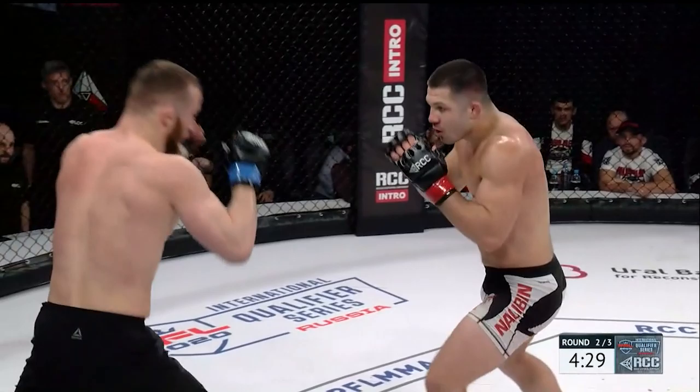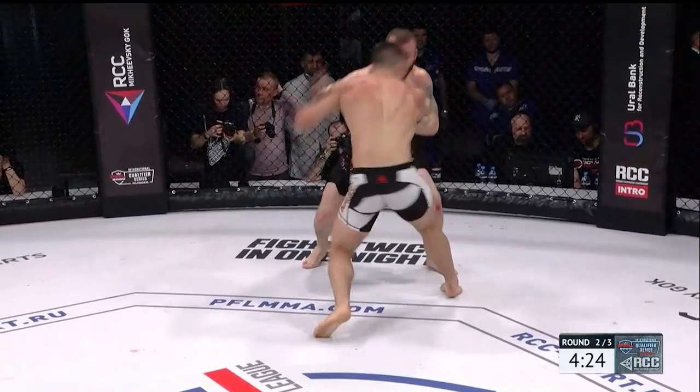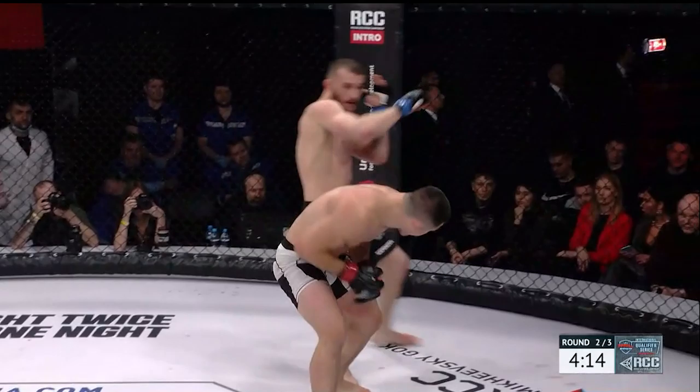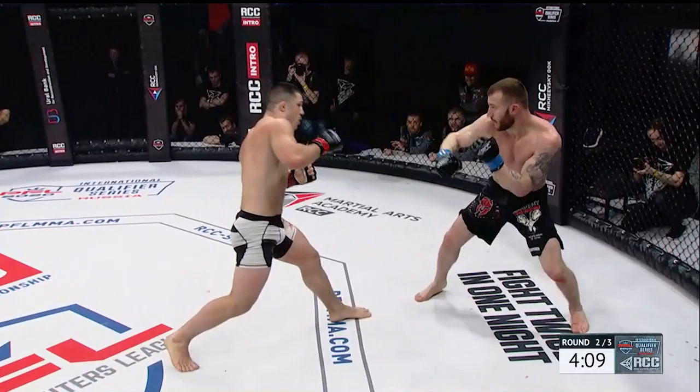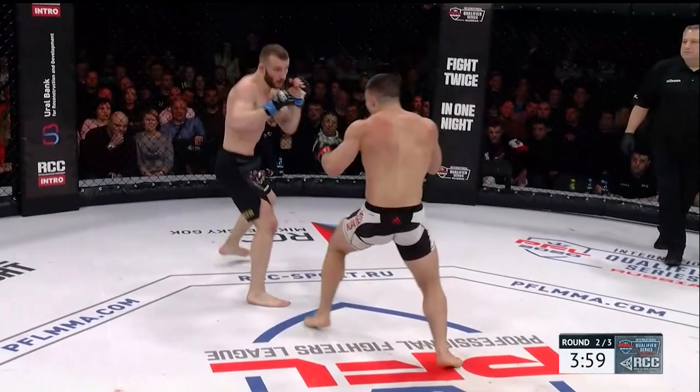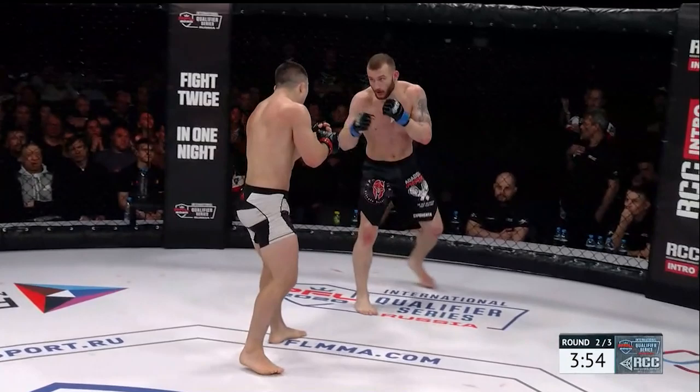Against a wrestler, sometimes as a striker you have to be careful letting your hands go, because you feel like you're going to open things up and allow the wrestler to be more comfortable in the striking exchanges. That's what we're seeing so far tonight. There's a big hook attempt from Nagyben, who comes in with a knockout-laden resume. Switching stances, thinks better of it. Big left hand from Odinsov. Spinning back fist attempt from Nagyben — blocked by Odinsov — and now it's Nagyben initiating a takedown attempt, stuffed by Mikhail Odinsov.